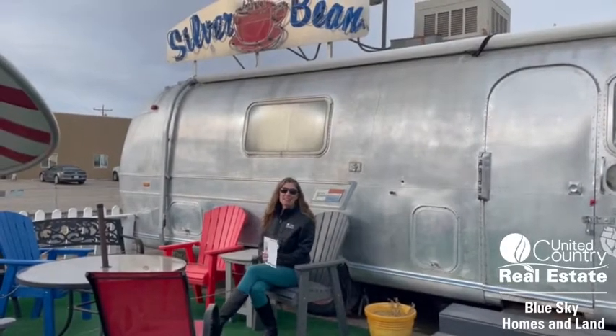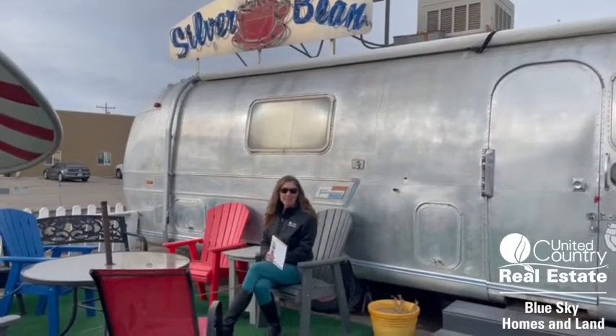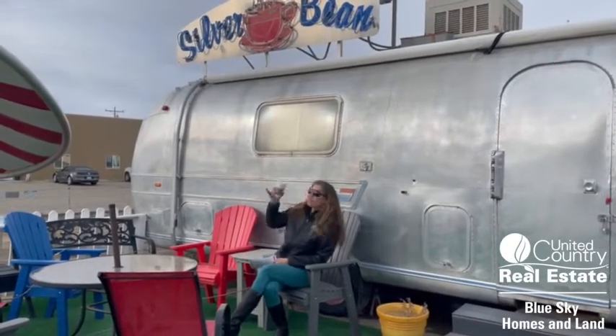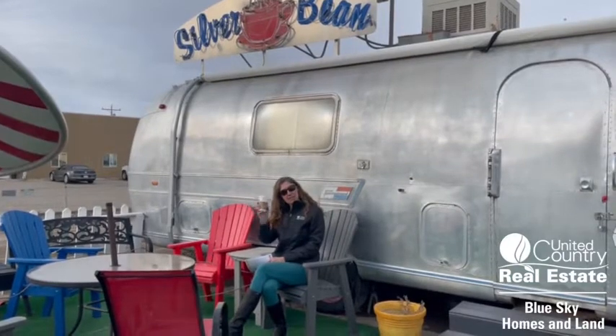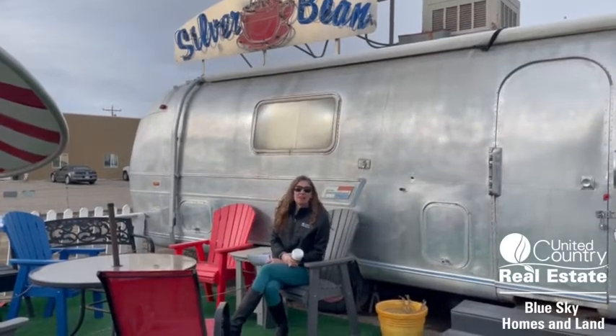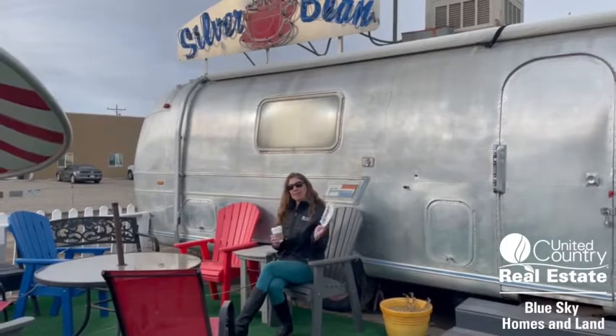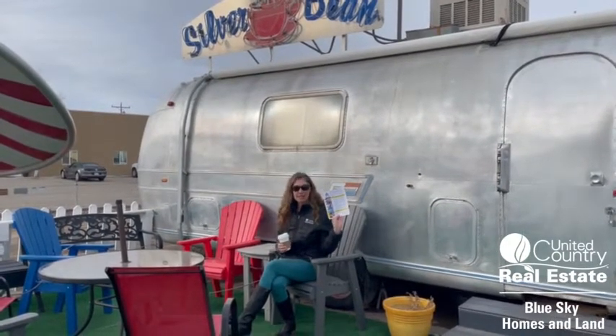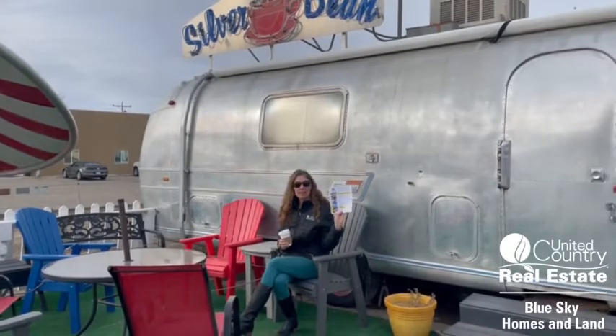Hi everyone, this is Allison Klein with United Country Blue Sky Homes and Land in Cortez, Colorado. I'm coming to you from Silver Bean drinking a cup of tea. I'm going to take you on a tour today of the murals. There are 32 murals that were hand painted in Cortez, and I'm super excited to show those to you.